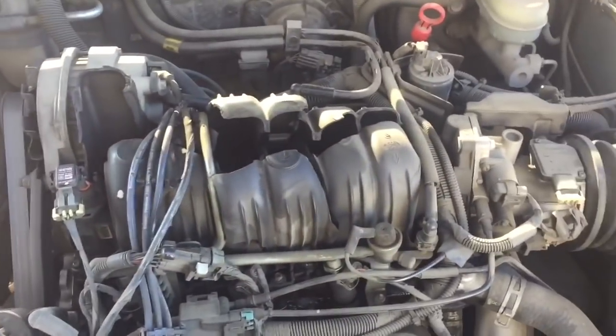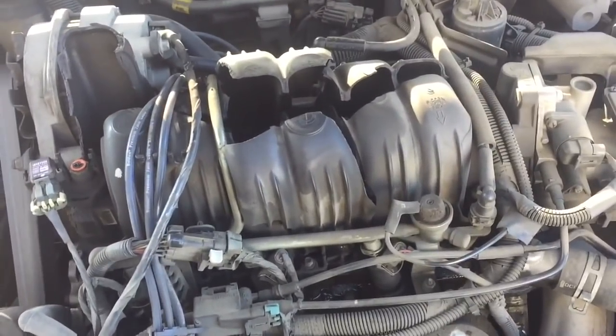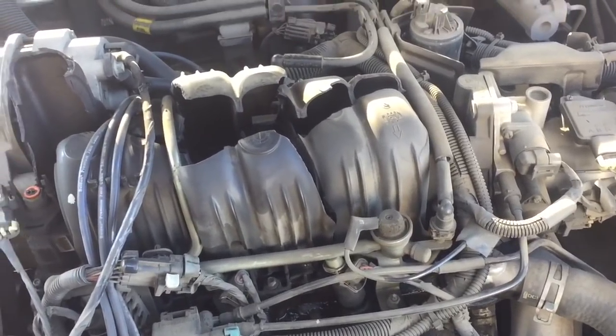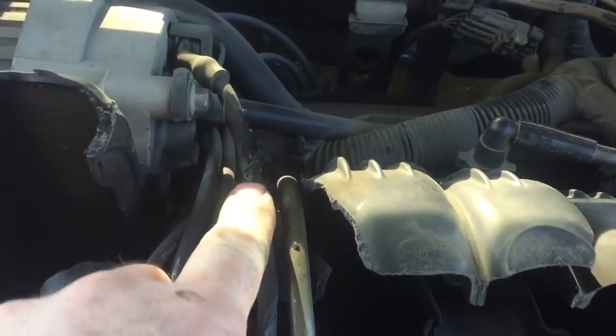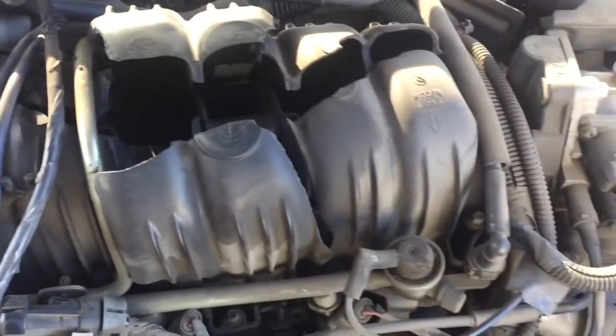The mass airflow or the map sensor is broken. We don't know yet what caused this — leaky injector, some type of fuel vapor in there. There was some fire. We got some melted wires here. This cover actually has some melting where some fire occurred.